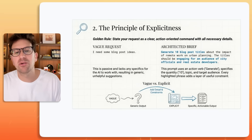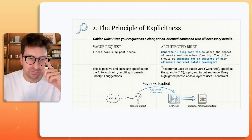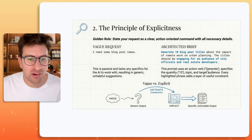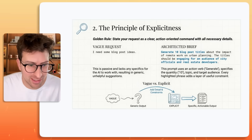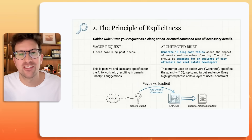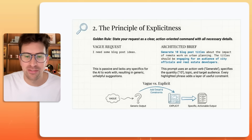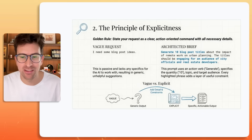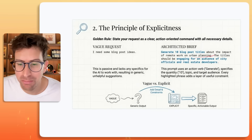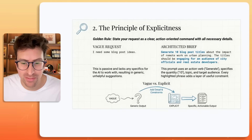Rule two of ten is the principle of explicitness. State your request as a clear, action-oriented command with all the necessary details. A vague request might be something like "I need a bunch of blog post ideas," but the problem is it's passive, not specific, and you just get this generic AI slop.